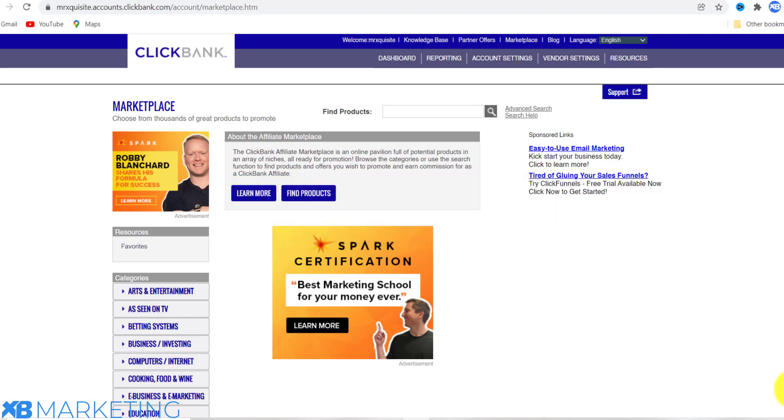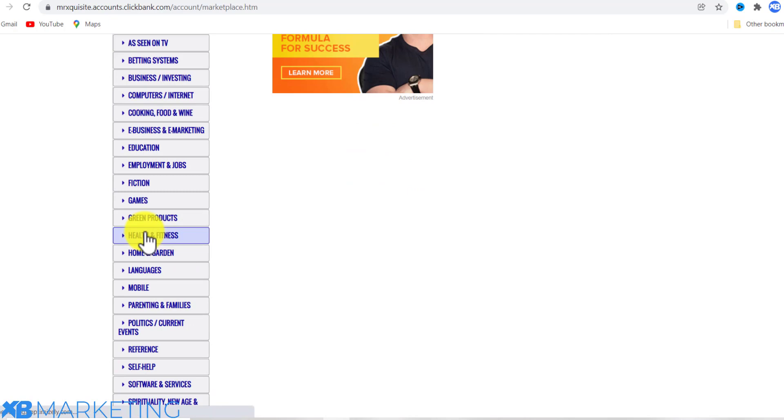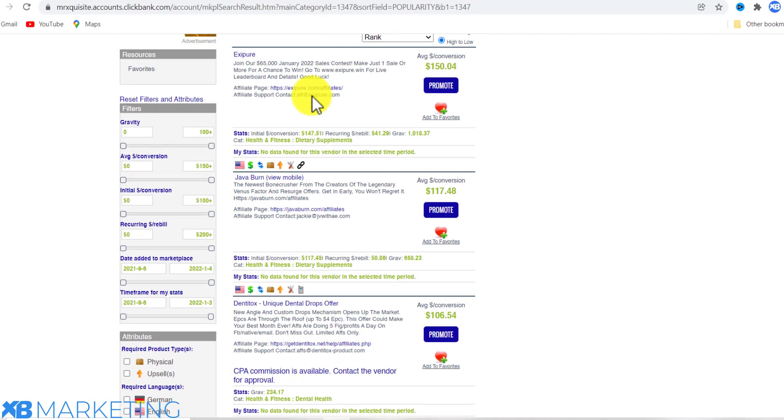So basically what you want to do is come to ClickBank and choose a niche. The first thing you want to do is come to the marketplace right here. Once you're there, you can see a bunch of categories where you can choose a product from. You want to go with Health and Fitness.